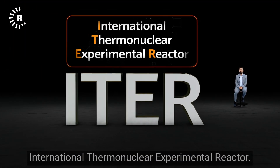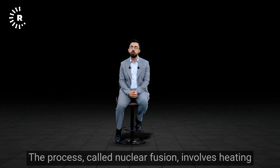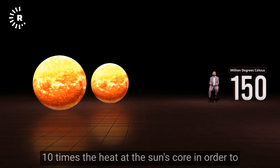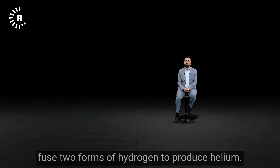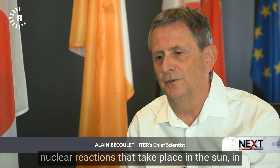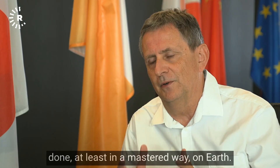ITER stands for the International Thermonuclear Experimental Reactor. The key word here is thermonuclear. The process, called nuclear fusion, involves heating atoms to 150 million degrees Celsius — ten times the heat at the sun's core — in order to fuse two forms of hydrogen to produce helium. We are trying to reproduce the basic nuclear reactions that take place in the sun, in all the stars, which has never been done in a mastered way on Earth.